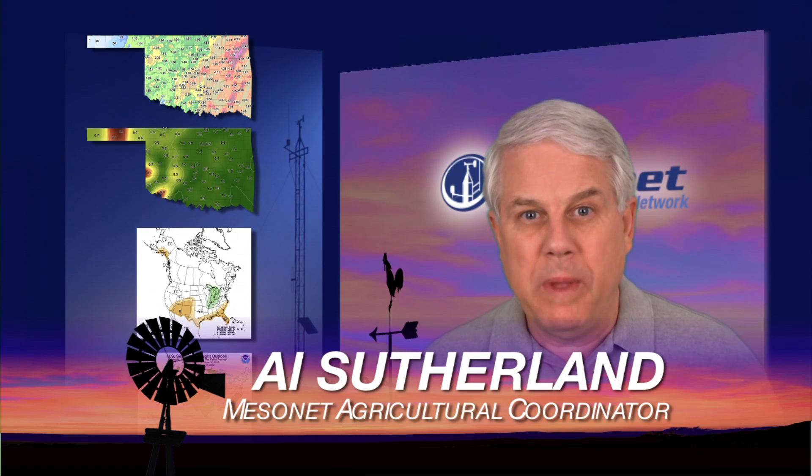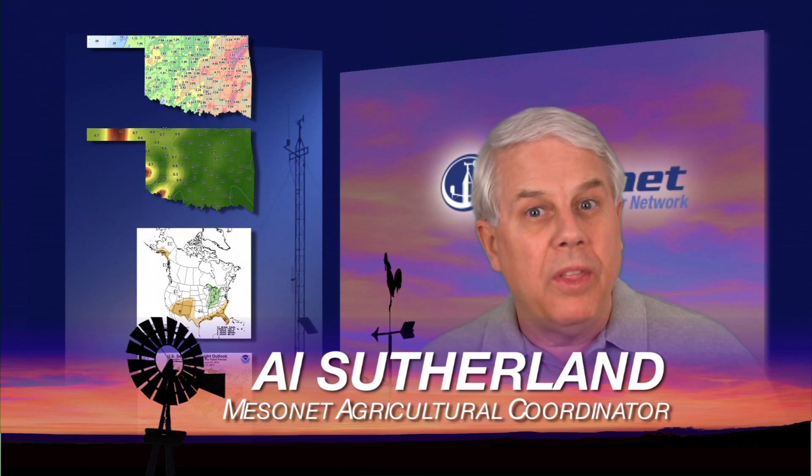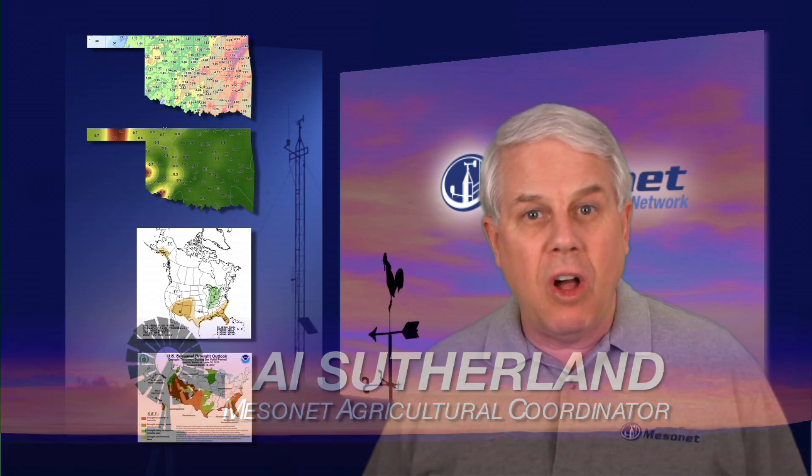Hi, I'm Al Sutherland with your Mesonet weather report. This week's topic was all about rain — welcome rainfall that came across the state and really helped move a lot of areas past thinking about drought from last year and really beginning to think about good crops for this year.